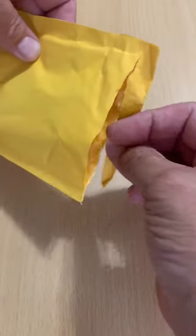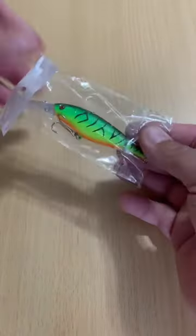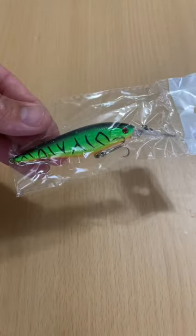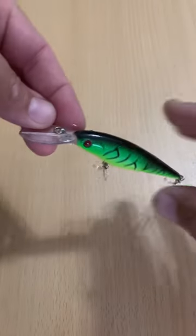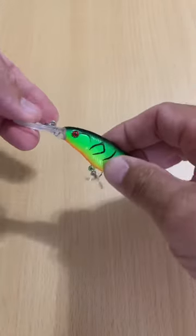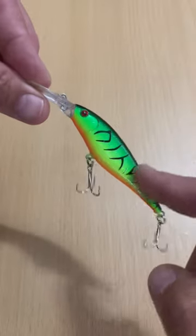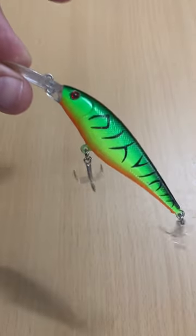So when I picked this up off of AliExpress, it was the least expensive jerkbait possibly in the world. Got it for 98 cents with free shipping. It's listed at 11 and a half centimeters in length, 10 and a half grams, and it actually says it's sinking.